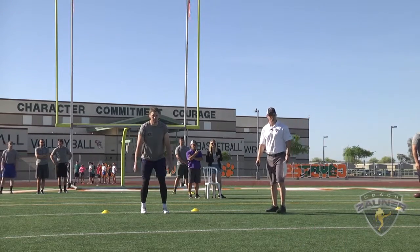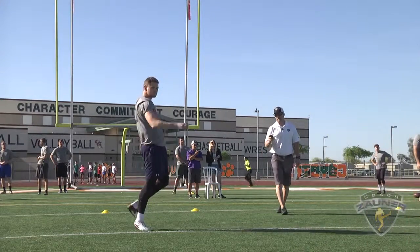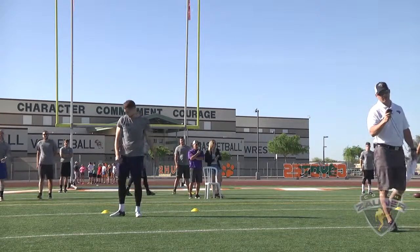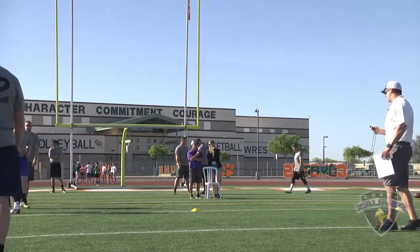Punt number three. Got a 1-3-9 get off, wobbly spiral nose up. Little to the left. I got a 3-9-3 hang. 44-yard punt.